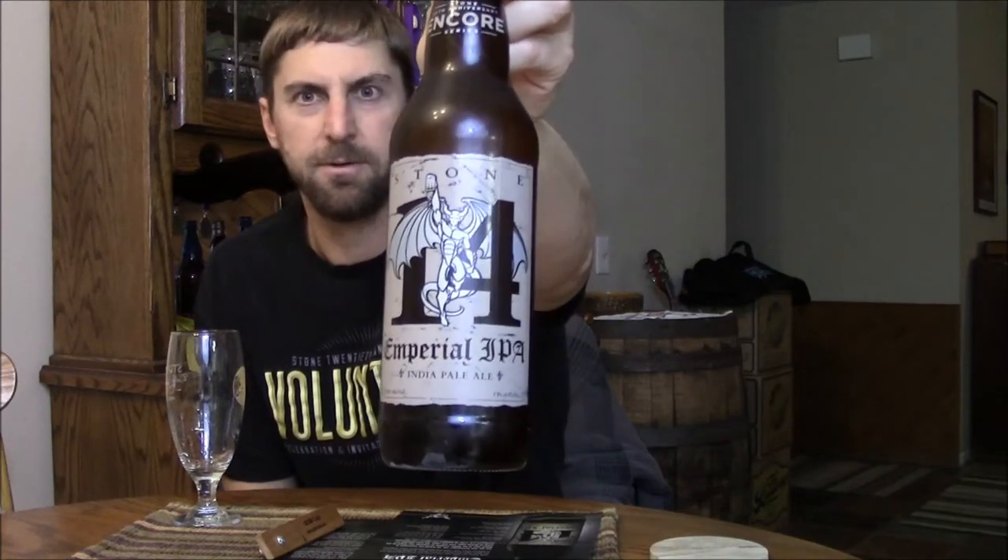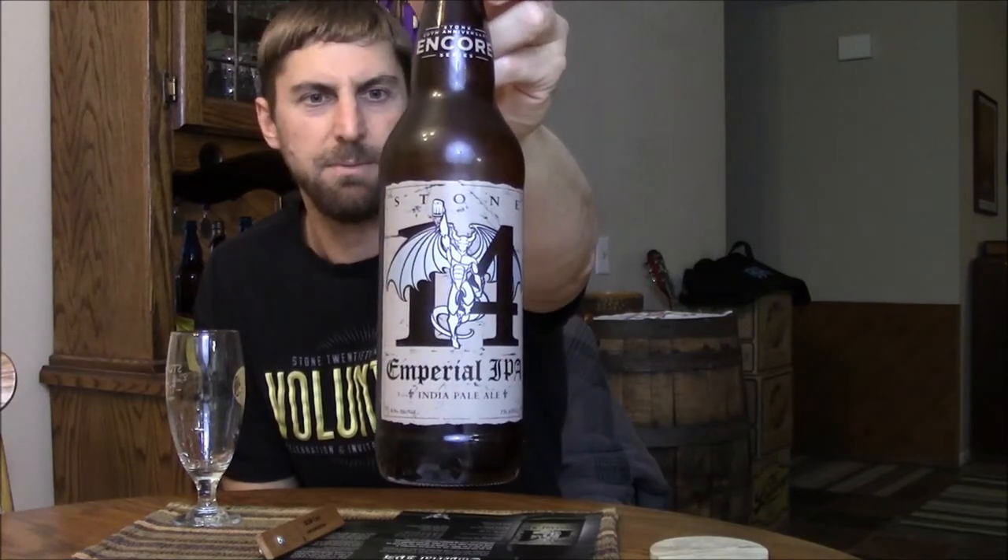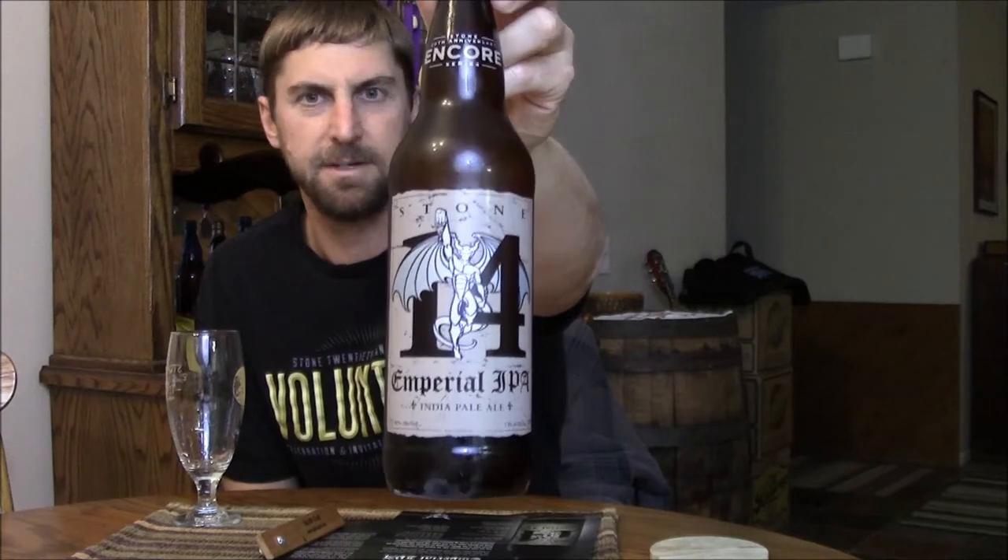Welcome back everyone — it's been a long time, but I got a bottle of beer in the mail from Stone. This is part of their 20th anniversary encore series, specifically a rebrew of the Stone 14th anniversary Imperial IPA. I reviewed this back when it came out six years ago and really enjoyed it, and they shipped me the rebrew — the last of their series that they're rebrewing.